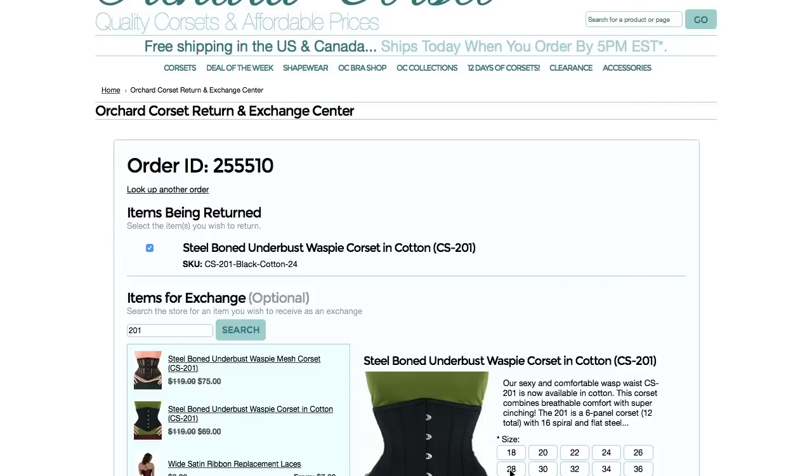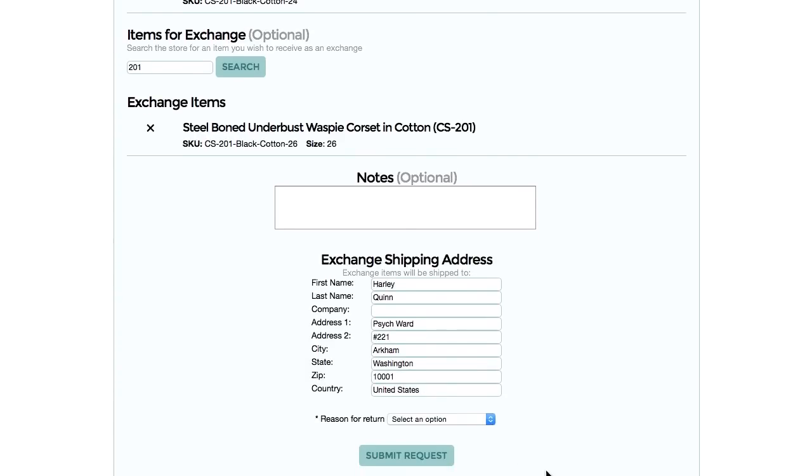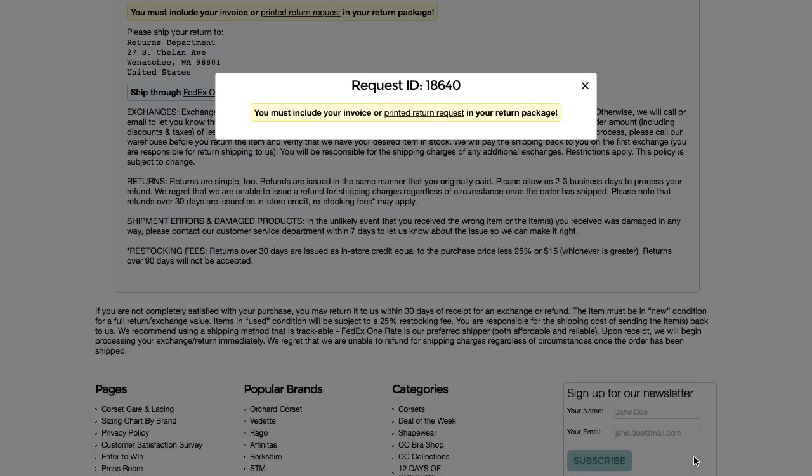Then you choose which ones you want to return or exchange, and if you're doing an exchange, you enter which products you would like to receive. When you're done with that, you'll print it out. If you don't have access to a printer, you would write your exchange ID on your invoice that came with your package originally, or if you don't have your invoice, you can write your order number and exchange ID on a paper to include in your package. Please include that so we don't just get a corset back and wonder what we're supposed to do with it.